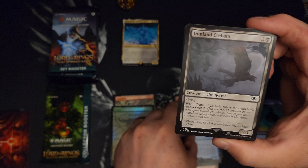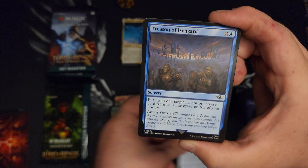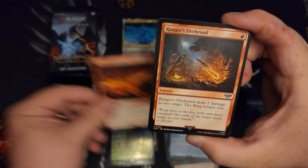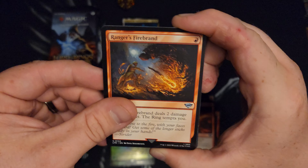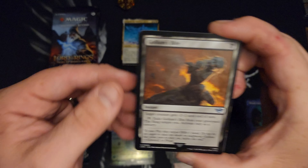Summer's been pretty fun. I've been playing a lot of disc golf, trying to fill the void of magic. Like I said, I'd love to open more packs but it's just so expensive. It's almost impossible. It's ridiculous.